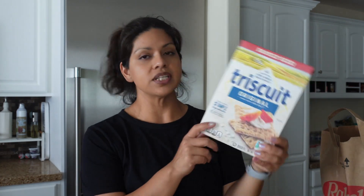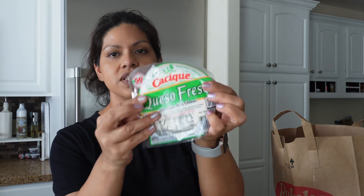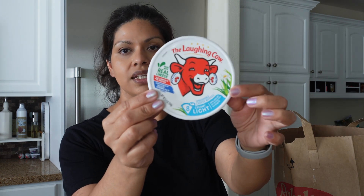I picked up some Triscuit crackers — I get the family size because I eat all of it. Just our standard tortillas, the Carb Balance tortillas. Then I picked up some queso fresco, which is my husband's favorite. I'm going to use that for the tacos. And then I picked up the light Laughing Cow wedges, which I eat with my Triscuit crackers.